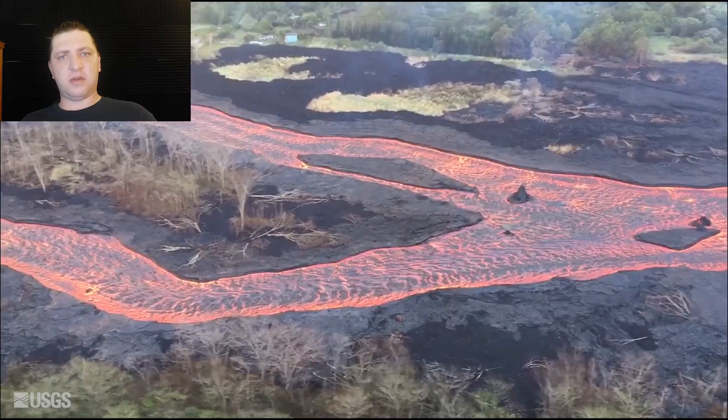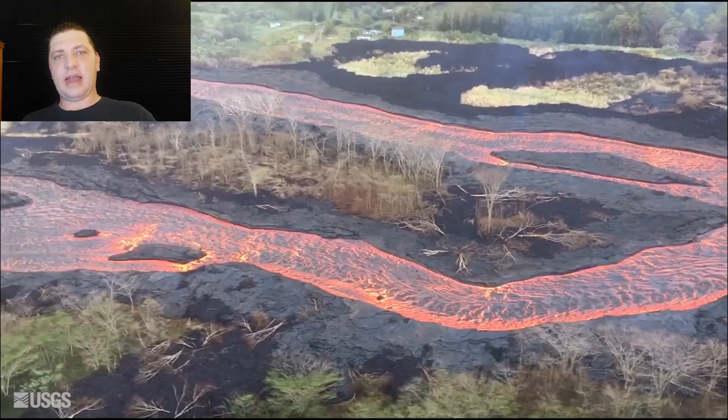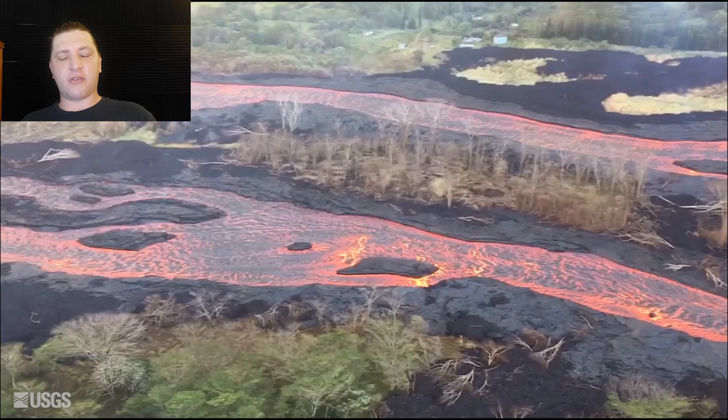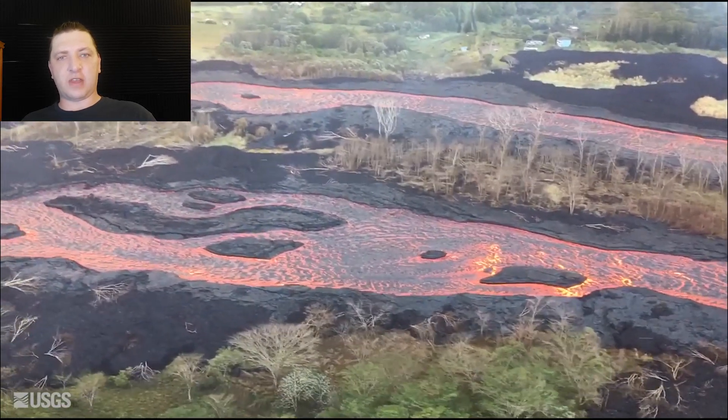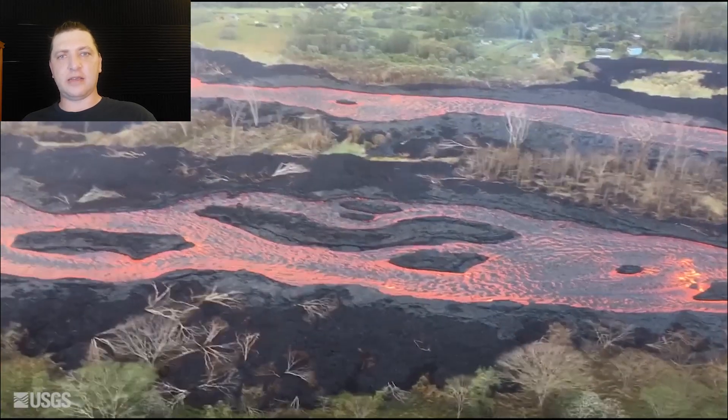There is something that needs to be said about the eruptive activity and how we went from new fissures opening every day or every other day, especially in the second phase of the eruption, to now how stable phase three is. Here we have another thermal map from the USGS on June 6th. The main thing it shows is that everything is still active, except for the breakout or overflow that was wrapping around Kapoho Crater over the previous days — that looks to have cooled by this point.